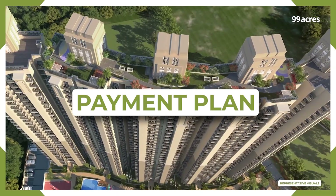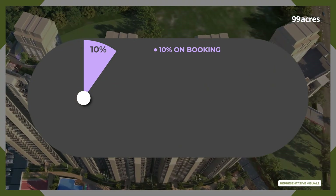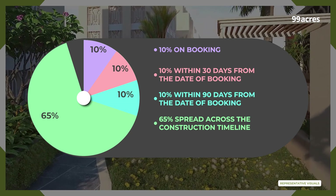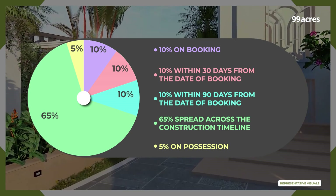The project offers an easy payment plan: pay 10% on booking, 10% within 30 days from the date of booking, 10% within 90 days from the date of booking, 65% spread across the construction timeline, and the last 5% to be paid on possession.